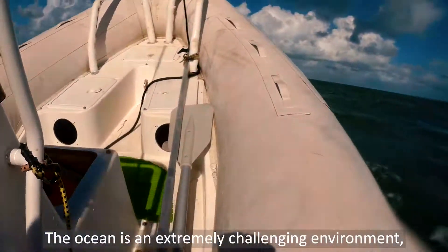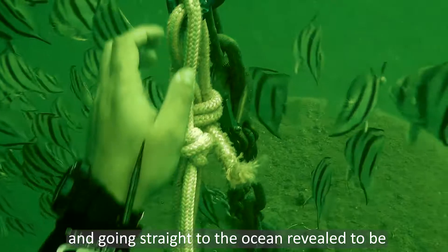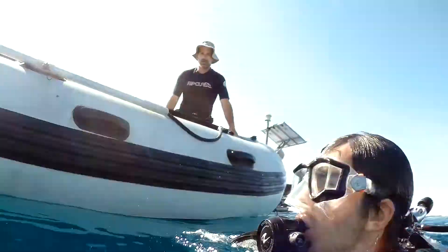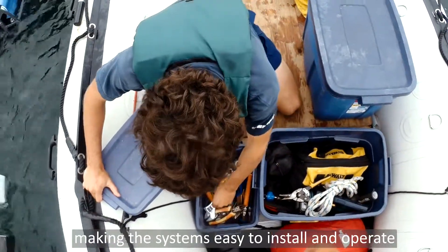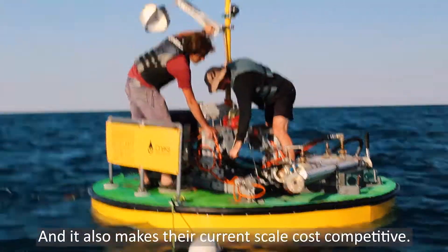The ocean is an extremely challenging environment, and going straight to the ocean revealed to be critical to our quick learning curve. Because of how difficult mastering the ocean power is, making the systems easy to install and operate in this harsh environment was essential, and it also makes their current skill cost competitive.